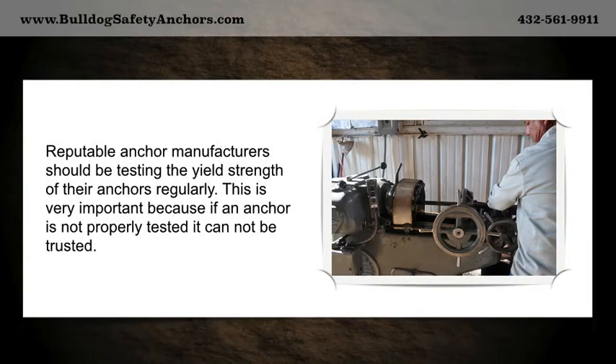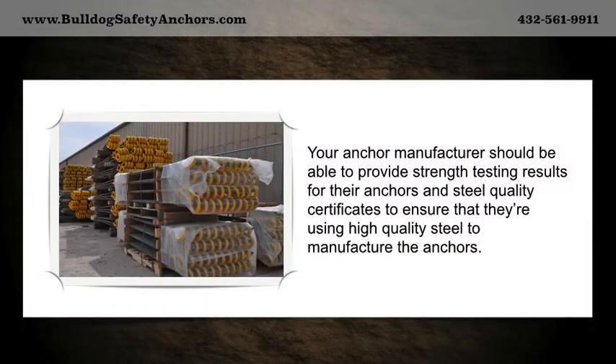Reputable anchor manufacturers should be testing the yield strength of their anchors regularly. This is very important because if an anchor is not properly tested, it cannot be trusted. Your anchor manufacturer should be able to provide strength testing results for their anchors and steel quality certificates to ensure that they're using high quality steel to manufacture the anchors.